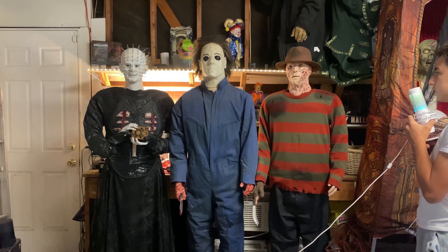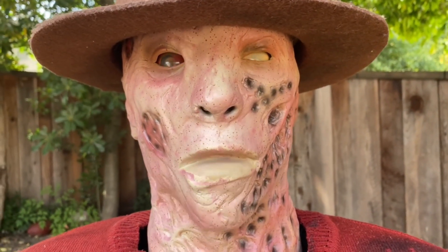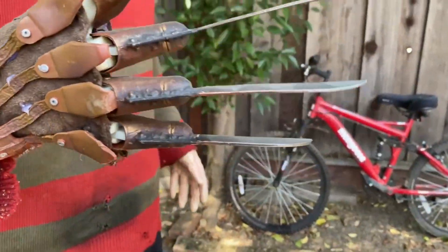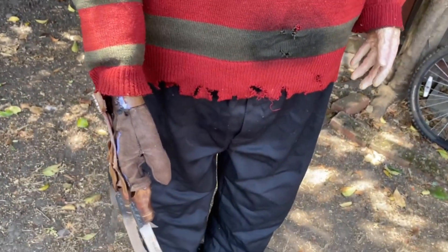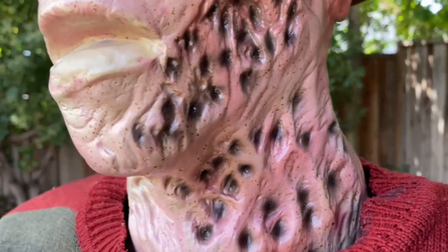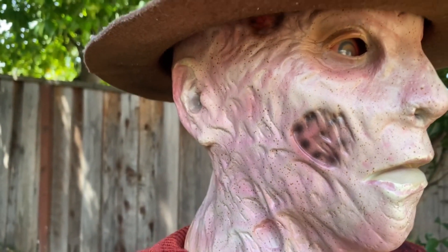Now we have the 2010 Freddy Krueger by Jemmy. Mine does not fully work — the issue is the head does not move, which has to do with a motor issue. But besides that, he's really cool. His eyes move, his mouth moves, head moves, body turns, arm goes up and down just like Michael. And the claws also move — they kind of fidget. The body turns as well.